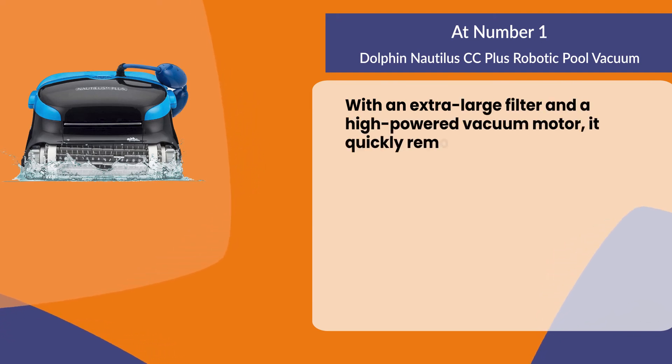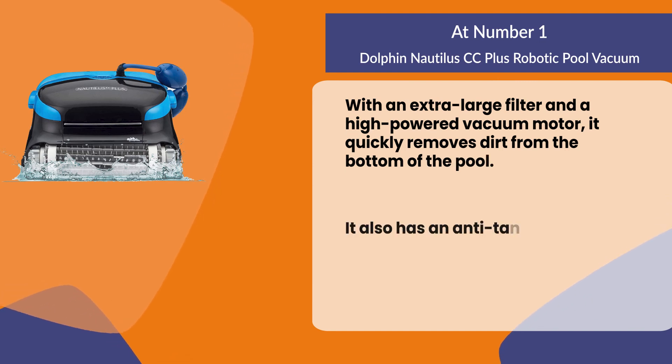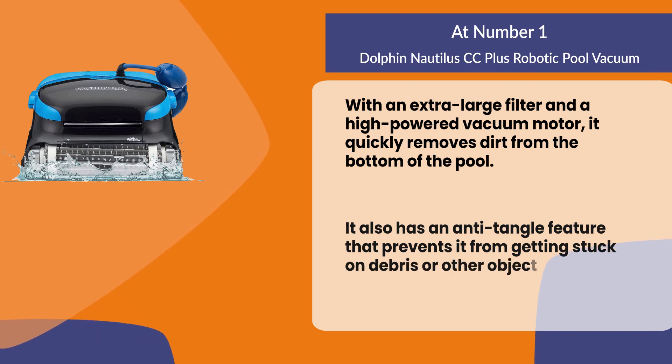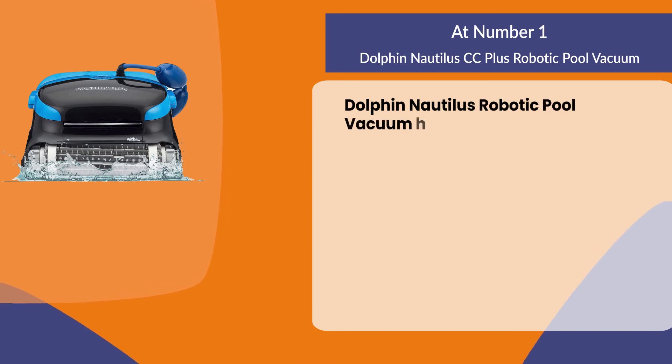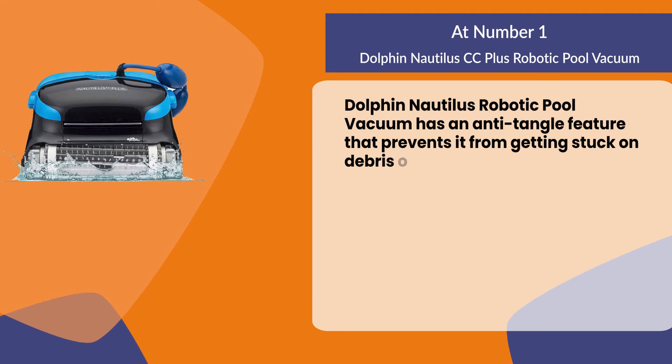With an extra-large filter and a high-powered vacuum motor, it quickly removes dirt from the bottom of the pool. The Dolphin Nautilus also has an anti-tangle feature that prevents it from getting stuck on debris or other objects around your pool.